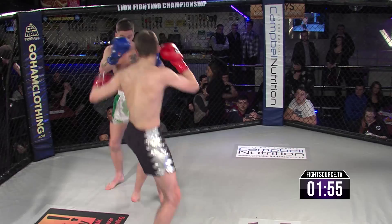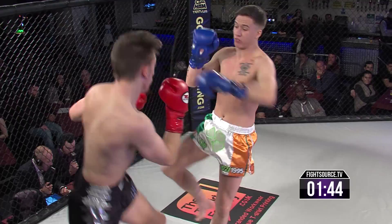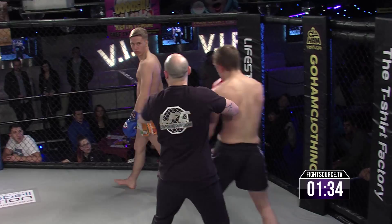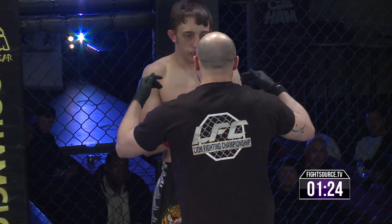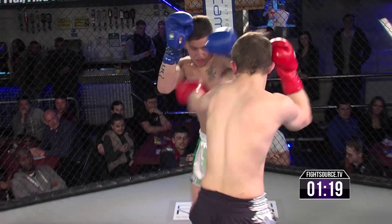The action continues here at LFC, another K1 showcase at welterweight. Marty Wolf from Elite Training Centre out of the red corner, taking on Connor McCormack from Team Pechnoi. Marty coming out showcasing those Thai boxing skills he is known for. Big right hand down there — but oh my goodness! A smile and return fire from Connor McCormack! Gonna get a quick check here from Sam O'Meady.